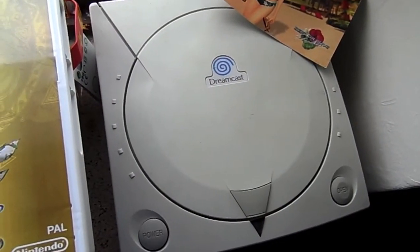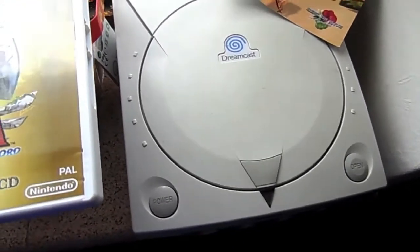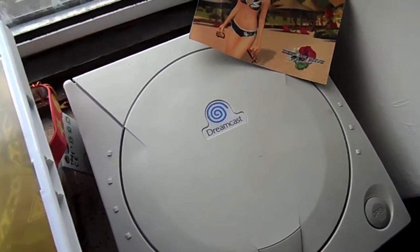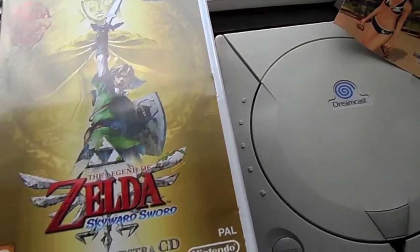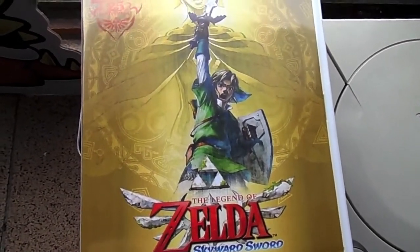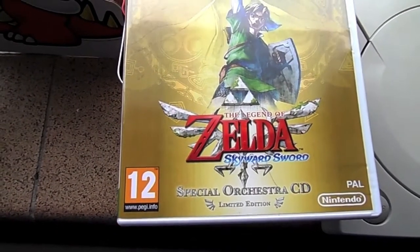But here's an update to keep you up to date. Starting off on the windowsill of all places is my original Dreamcast, which I've recently taken out of action because I've bought a new one and it works a whole lot better than this one. And here we have a Valentine's card which I got in November from the Dead or Alive promotion team. Here's a copy of Skyward Sword which I picked up recently for only £10 - it's a special orchestra CD edition which I think is the only edition we had over here.